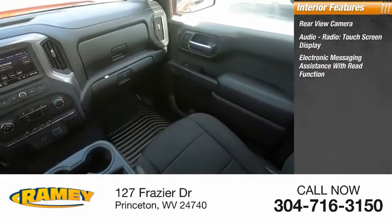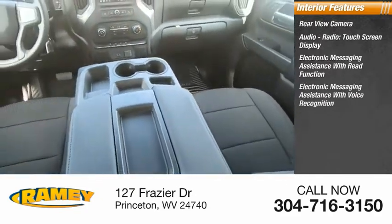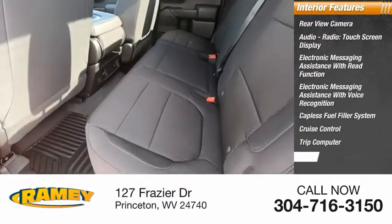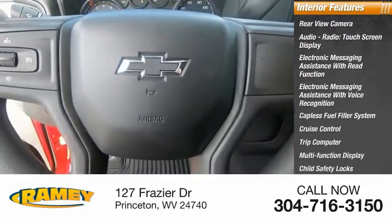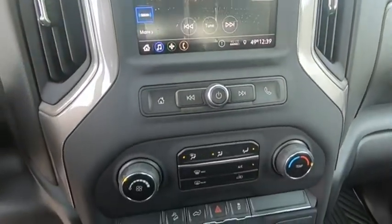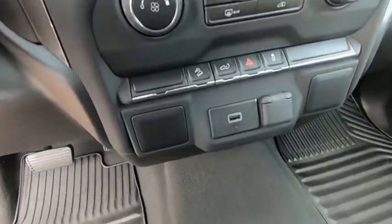Electronic messaging assistance with voice recognition, capless fuel filler system, cruise control, trip computer, multi-function display, child safety locks, one-touch windows. This isn't just a vehicle — it's an experience. So stop in for a test drive today.